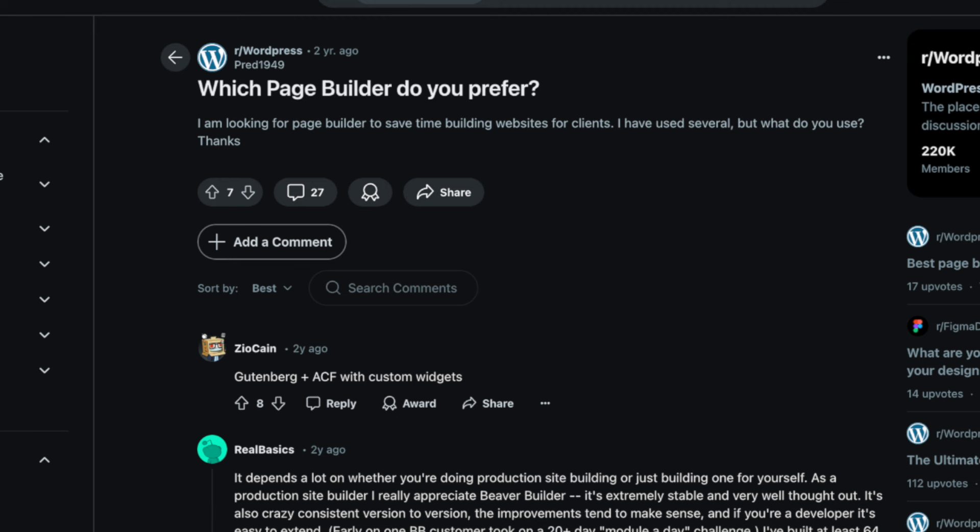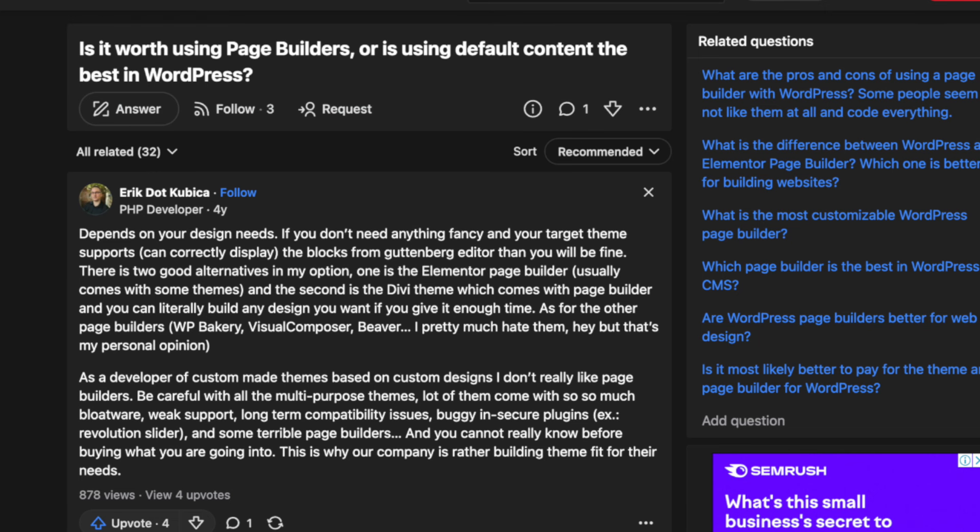You guys clicked on this video because you want to know what is the best page builder. I'm sure you visited forums and Facebook groups asking what's the best builder and just got conflicting answers, leaving you with more questions than answers.